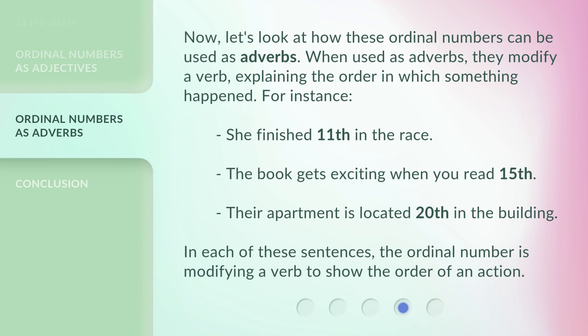Now, let's look at how these ordinal numbers can be used as adverbs. When used as adverbs, they modify a verb, explaining the order in which something happened. For instance: She finished 11th in the race. The book gets exciting when you read 15th. Their apartment is located 20th in the building. In each of these sentences, the ordinal number is modifying a verb to show the order of an action.